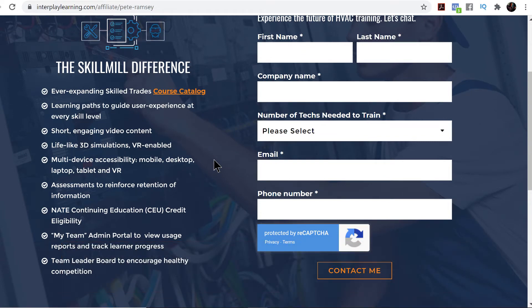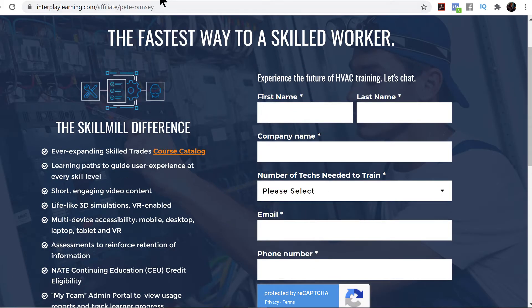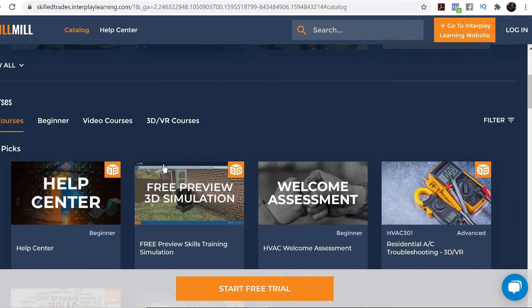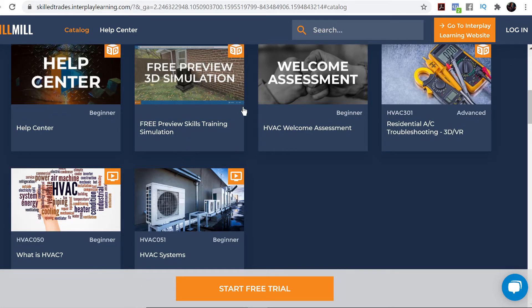You can have access to virtual training, and this is the login page. If you look over here, there's all these courses. There's the HVAC Minicamp, the cooling maintenance and diagnosis, the basics for HVAC, basics for electricity. We've got video courses, and then the cool thing is these 3D or virtual reality courses, and there's a simulator right here if you want to try it on the browser.